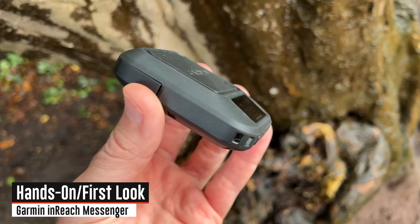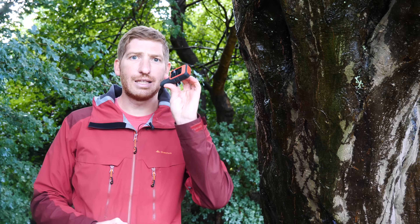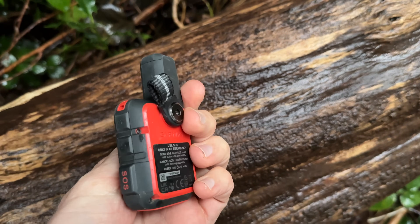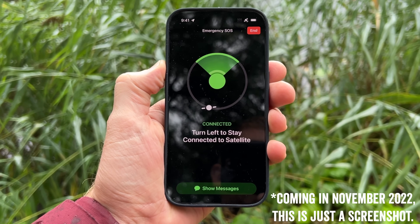Today we get the first look at the new Garmin inReach Messenger satellite communicator. This is not Garmin's first satellite communicator — you've probably seen something like the inReach Mini or other inReach devices over the years. I can already hear you furiously typing about Apple's new iPhone 14 and its satellite messaging capabilities — I'll talk about that later in the video and how it differs, because it is quite different.